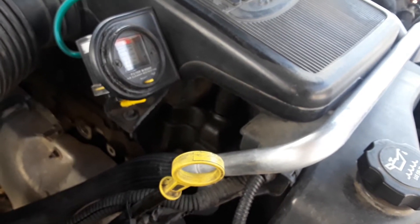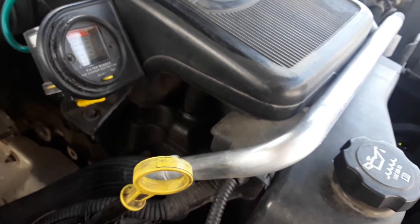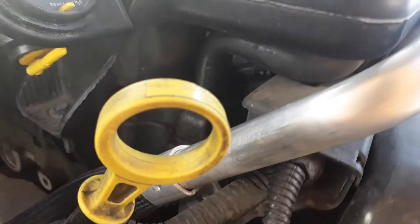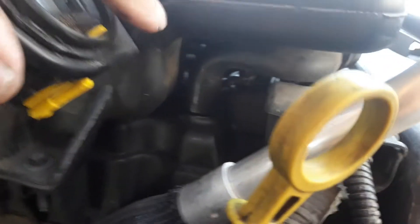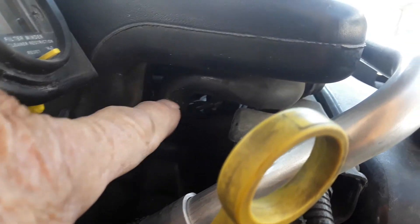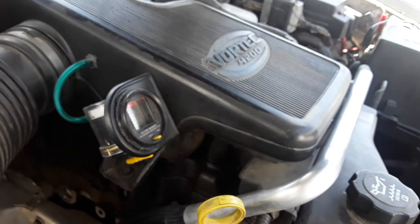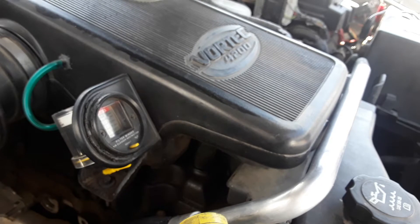These engines all have a crankcase ventilation system on them. I don't care what your grandmother told you — they do have a pollution control system in them. This one manifests itself right here. This hose right here — that little S-shaped hose that goes up into this box, onto that nipple, onto your valve cover — is the atmospheric side of your emission control device, your PCV system.